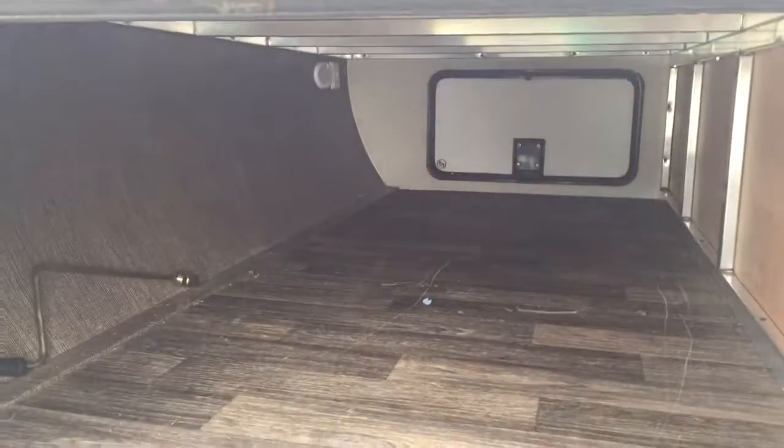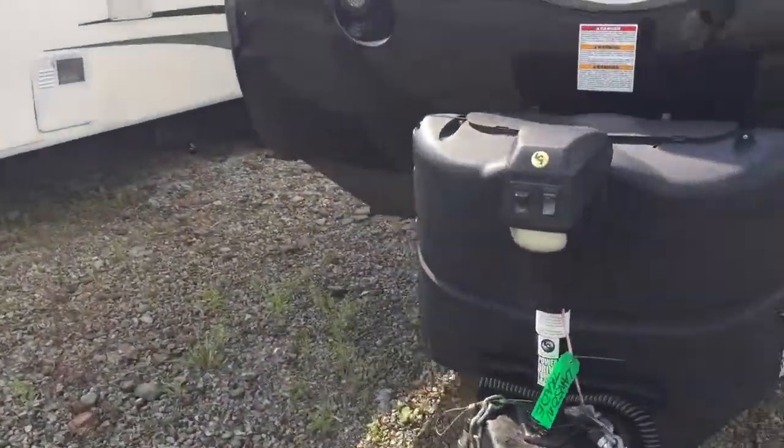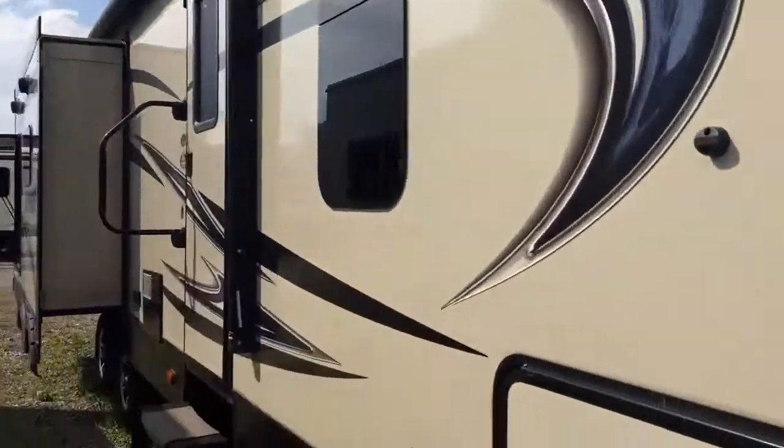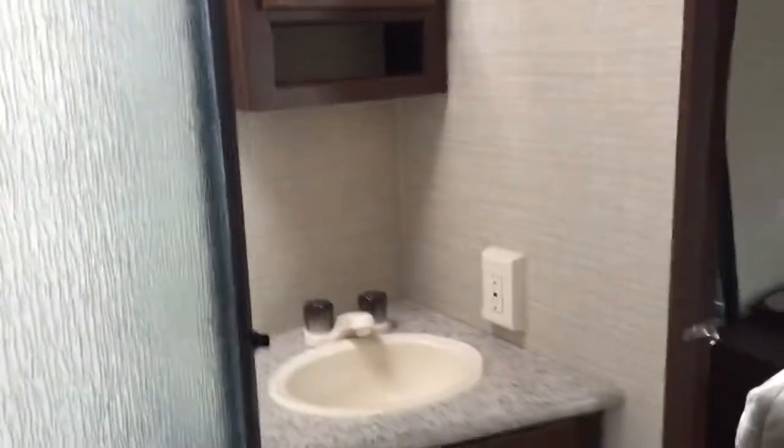You've got your crank for your stabilizer jacks and again a nice big storage area. Now let's take a look at the layout inside. As we go in, first off your bathroom is very convenient to the doorway, so you don't have to have people tromping through the camper to get to the bathroom when you're enjoying the outdoors. You've got your toilet, a nice corner shower with glass, storage cabinet up top, storage cabinet down below, and outlets in a nice convenient spot.